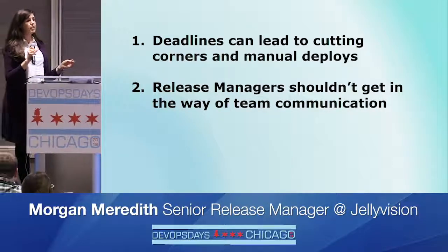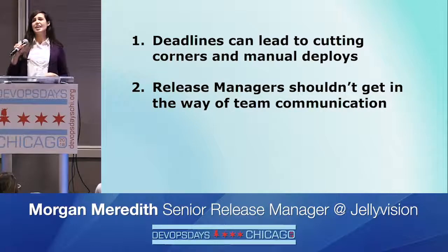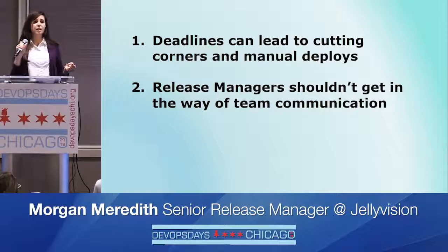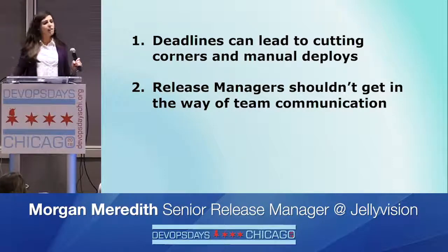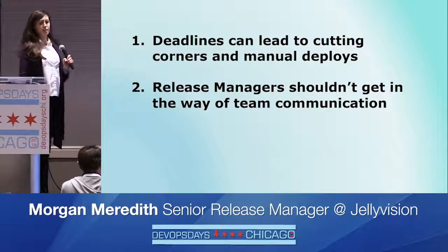We also found that release managers can be really helpful in many ways — including facilitating decisions and keeping teams on track — but they need to leave a light footprint, because teams need to be used to talking to each other directly. A release manager shouldn't become a required intermediary. So overall, clear process can build confidence and good habits, but it's important to pay attention to what habits you're building.